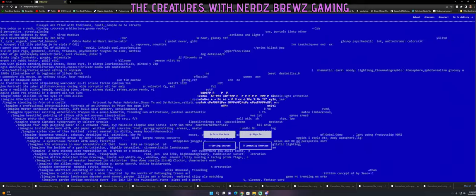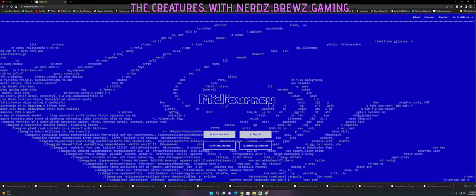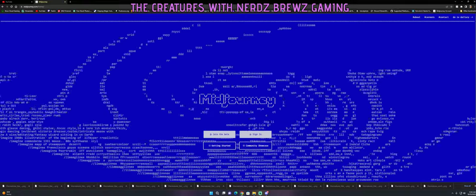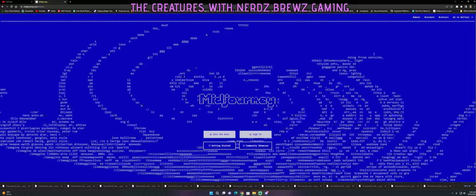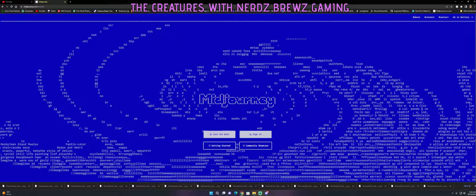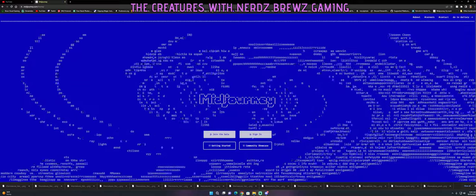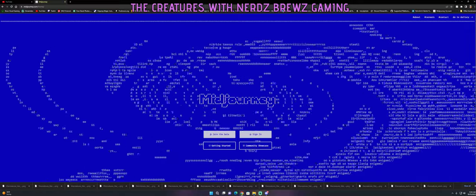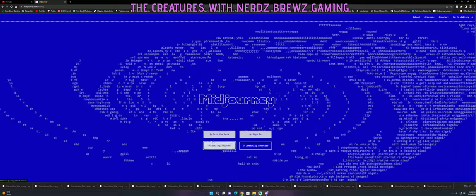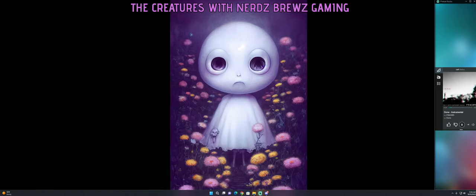MidJourney is an AI art tool that's currently in beta on Discord. You can sign up and get invited to their Discord server. When you first sign up, you get 25 free image generations to try it out. After that, I ended up joining the beta and going further with it.